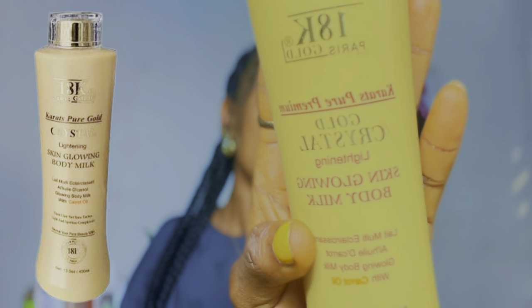The second product you will need in this body glowing routine is a body lotion. One of my favorite body lotions I would recommend is the 18 Karat Paris Skin Glowing Body Milk. When I say this body lotion is amazing, you better believe it. This is one body lotion that is going to mildly and gently lighten up your skin and give you that fairer glowing skin without damaging it. It does not bleach the skin.